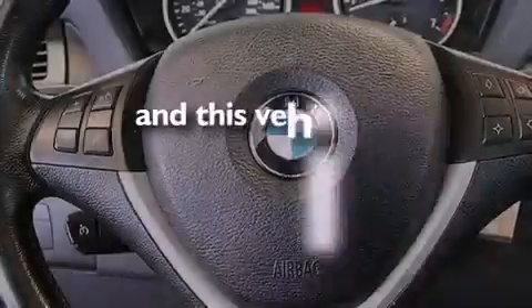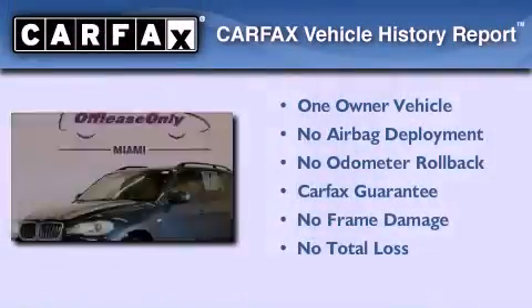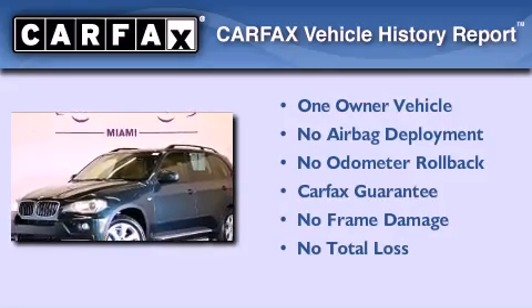This vehicle has fewer than 52,000 miles on the odometer. This BMW has had only one owner, and it qualifies for the Carfax buyback guarantee.